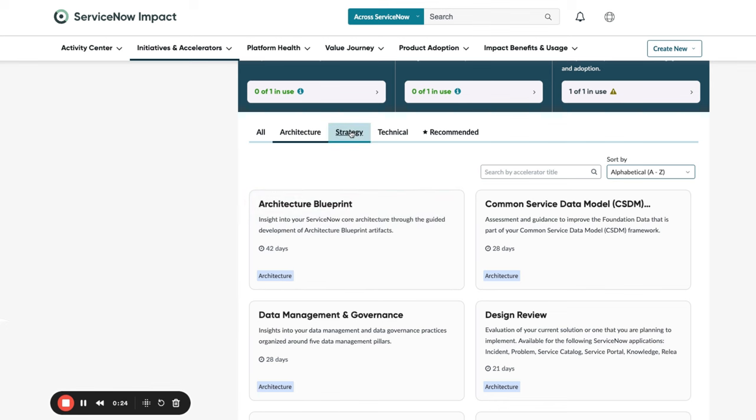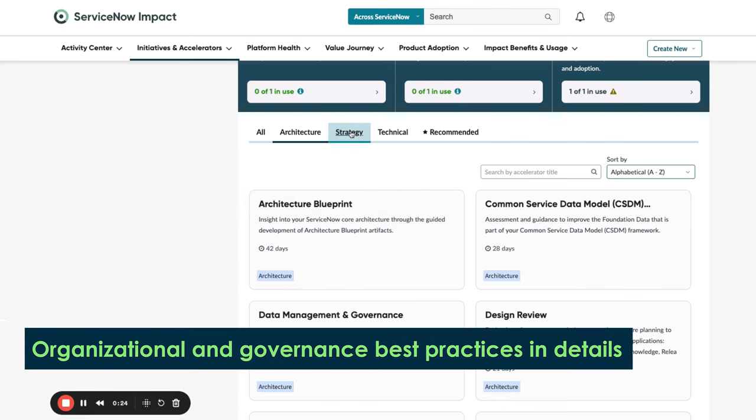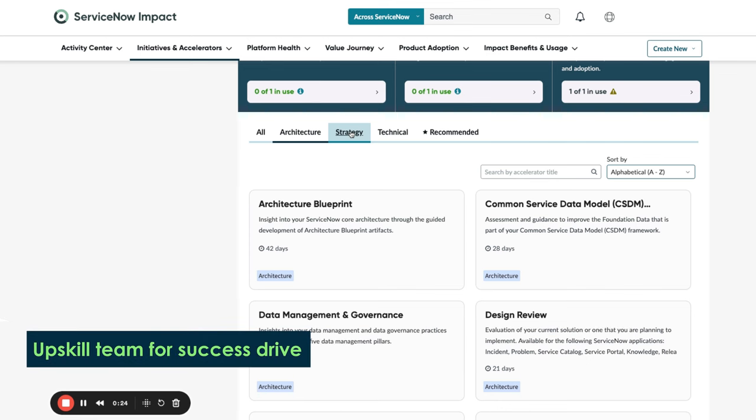The Strategy Accelerators help you go deeper on organizational and governance best practices with the ServiceNow platform and upskill your team to drive success.